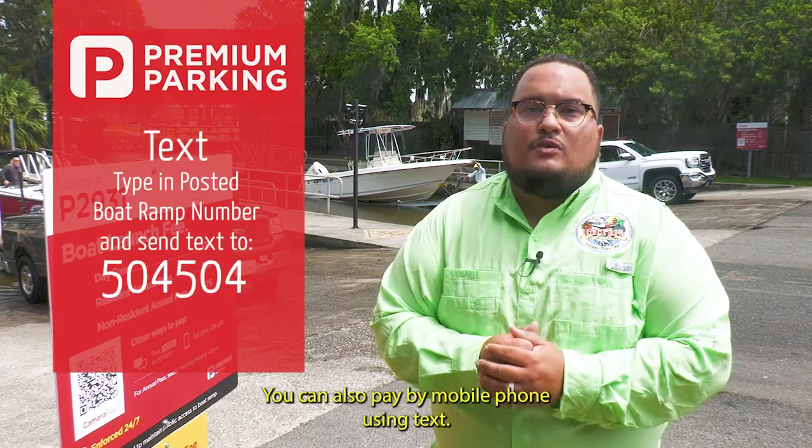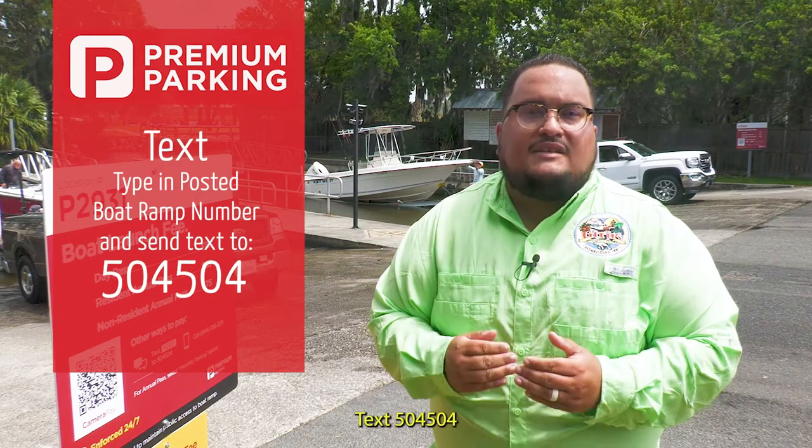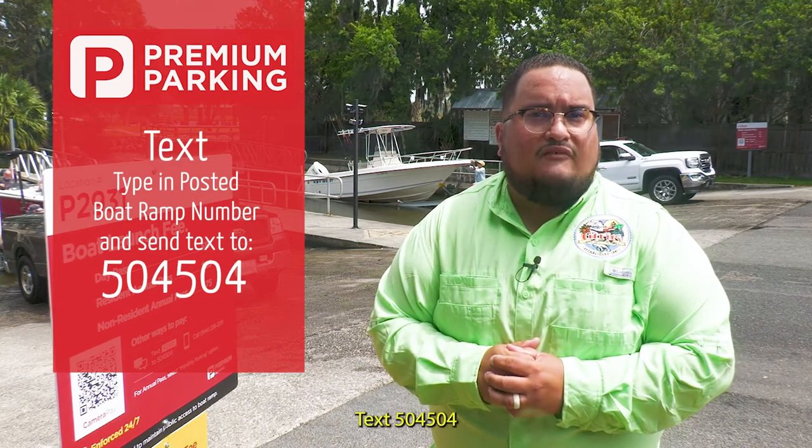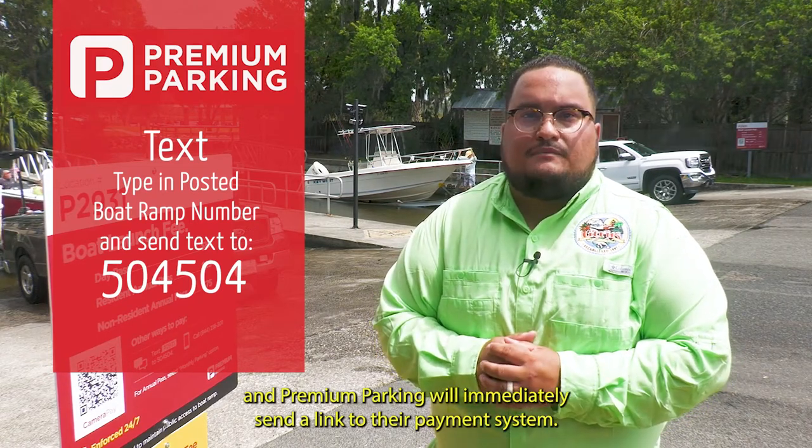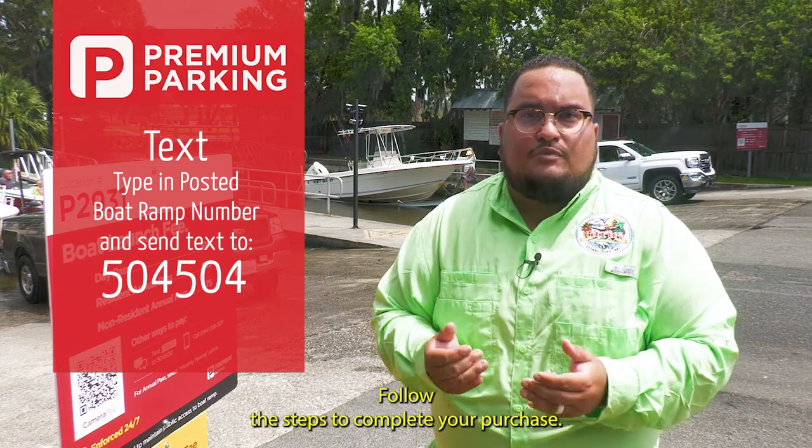You can also pay by mobile phone using text. Text 504-504 and Premium Parking will immediately send a link to their payment system. Follow the steps to complete your purchase.